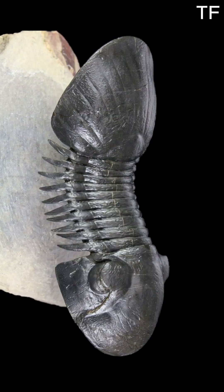Unveiling the Paraligurus trilobite — a journey to the Lower Devonian. Imagine, for a moment, stepping back in time over 400 million years ago. The world was a vastly different place. The continents were unrecognizable, the oceans teemed with life, and among the most fascinating creatures of this ancient world were the trilobites. Today, we're diving into the story of one particularly remarkable trilobite, the Paraligurus. This fossil, preserved in stunning detail, is a window into the Lower Devonian period, a time of incredible change and evolution on Earth.